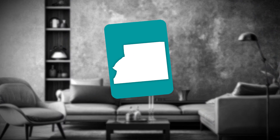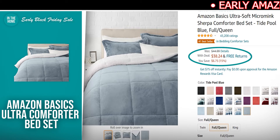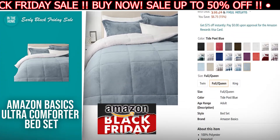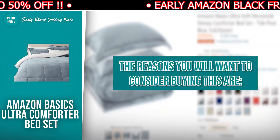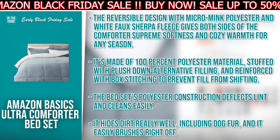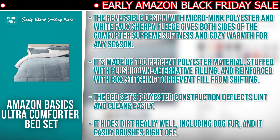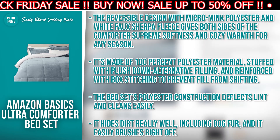The first product we have for you is the Amazon Basics Ultra Comforter Bed Set. The discounted price today is $38.24, down from $44.99, and at the time of making this video, it's currently in stock. This queen-size bed set has a reversible design with micro-mink polyester on one side and a white faux sherpa fleece on the reverse. The reasons to consider buying this: the reversible design gives both sides supreme softness and cozy warmth for any season. It's made of 100% polyester material, stuffed with plush down alternative filling and reinforced with box stitching to prevent fill from shifting.